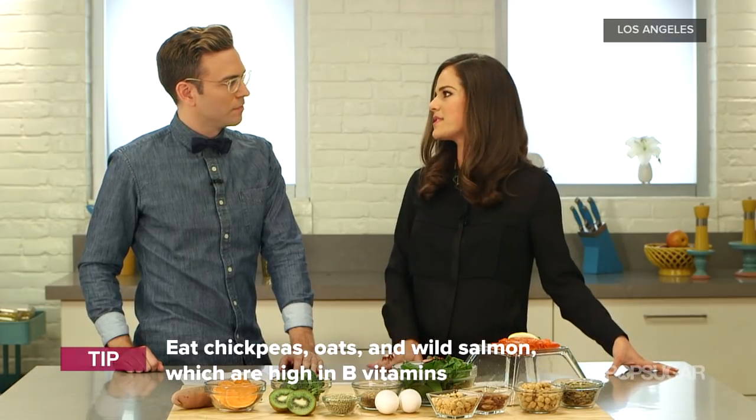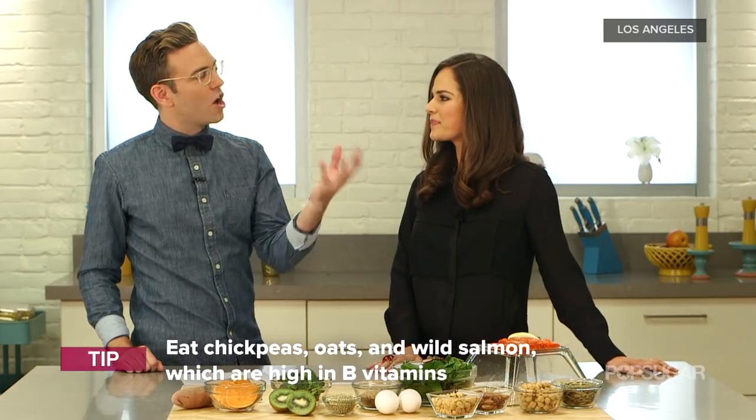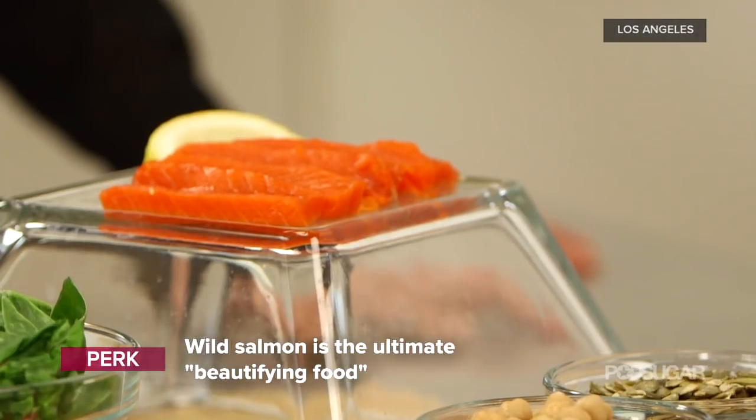Vitamin B is really essential. It creates red blood cells that bring nutrients to our scalp, so we need that for healthy hair. Chickpeas, oats, and wild salmon are all great choices for vitamin B. And in the case of wild salmon, that also has a healthy fat — is that good for hair? Absolutely.